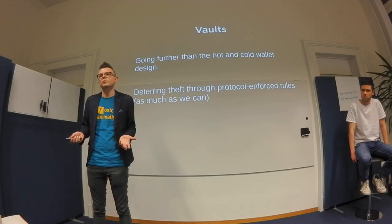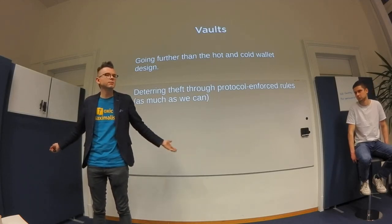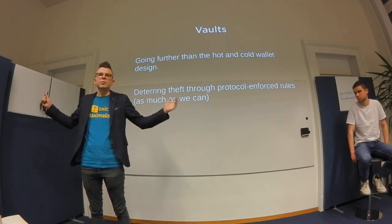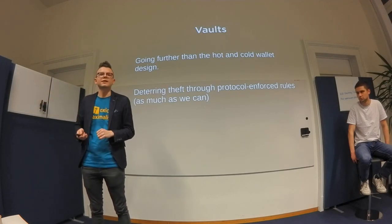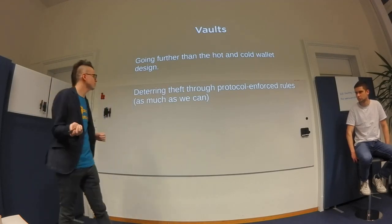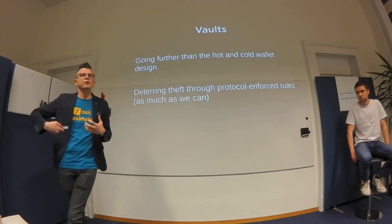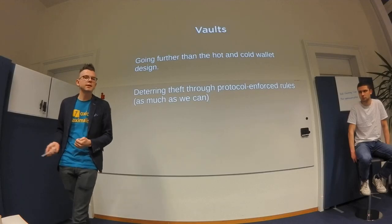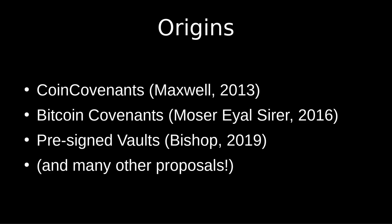Otherwise, if it's just cold storage, it's easy for someone to threaten your family and demand where your cold storage is buried, or demand the password to your hardware wallet. When you're dealing with a lot of money, you have to think beyond just 'nobody online can access my keys because it's an offline wallet.' That's not enough in real life.